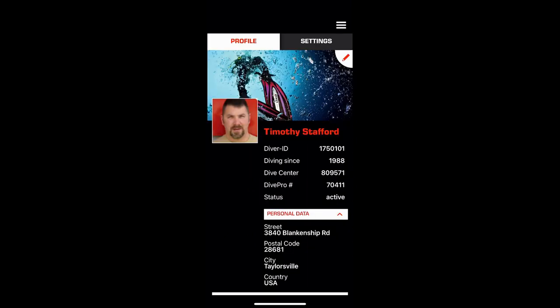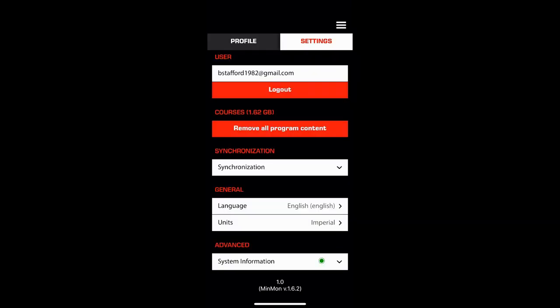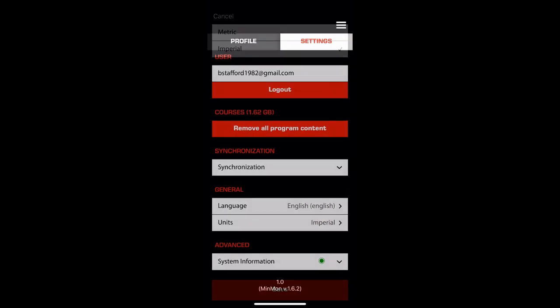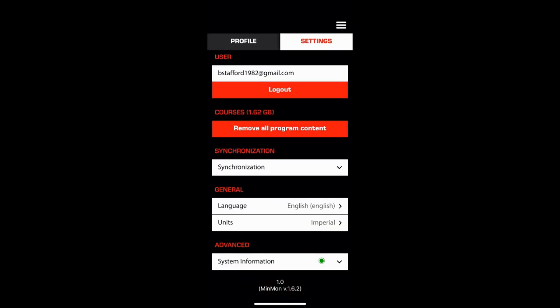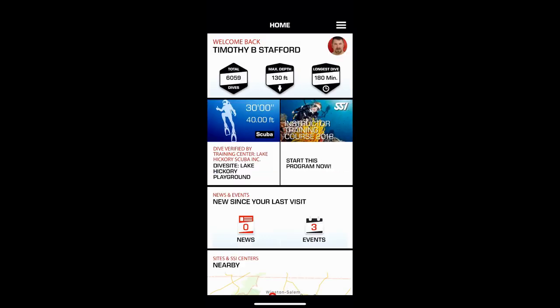Once you're in, go to the settings where you can change all your personal settings, change the layout, and switch between metric or imperial system — however you want to set it up to fit your needs.